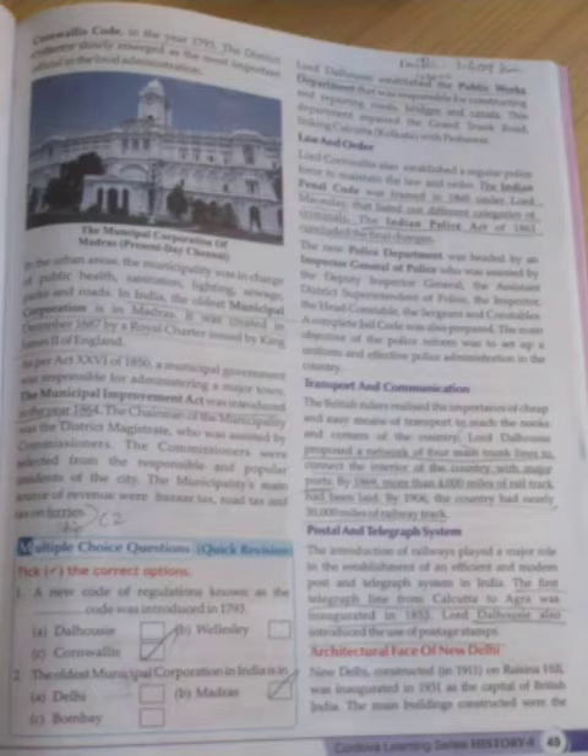Lord Dalhousie established the PWD - Public Works Department. This Public Works Department was responsible for the construction of roads, bridges and canals. The road constructed by the Sultans - the Grand Trunk Road - was repaired by this PWD. The Grand Trunk Road links Calcutta with Peshawar, which is now in Pakistan.